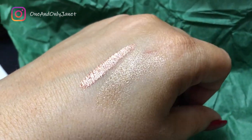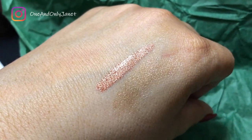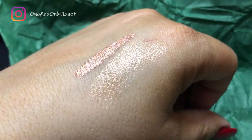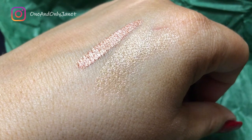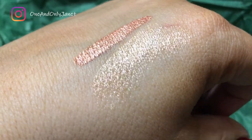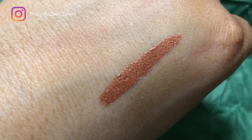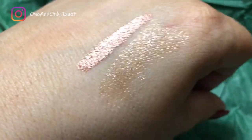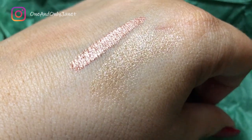I didn't swatch the two lip products and I thought I should, so the first one is Glazed right there, and that second one is the Blank Whipped. I thought it was really pretty.